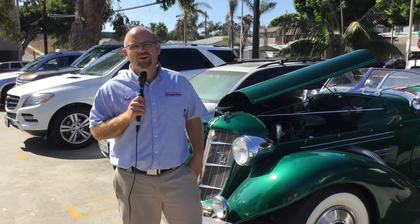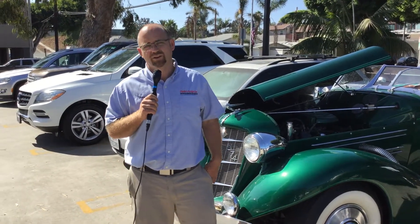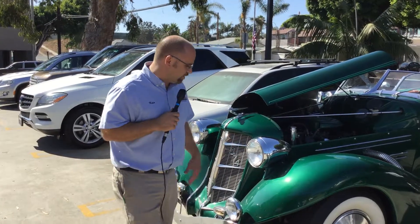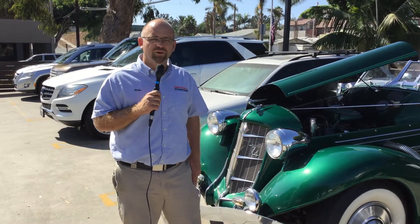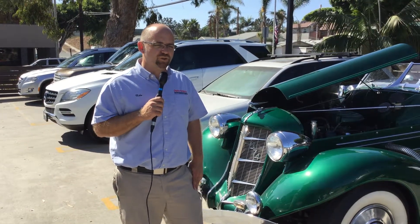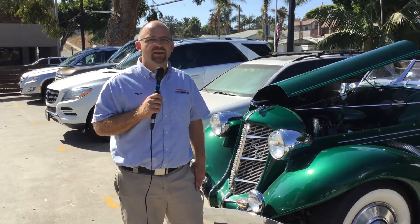Hello, this is Nico at Charlie's Foreign Car, and we do cooling systems here. So the question is, what is a cooling system and why is it important? We've got this cool car here — it's a 76 Auburn — and we want to show you what a radiator is and a water pump.